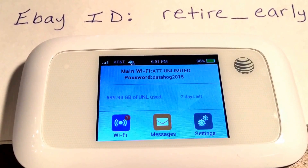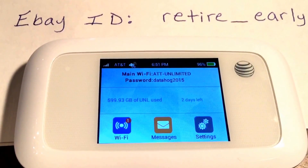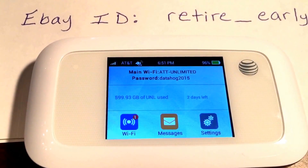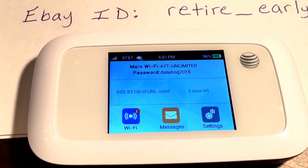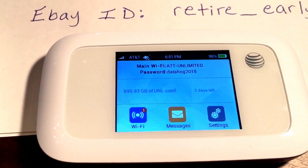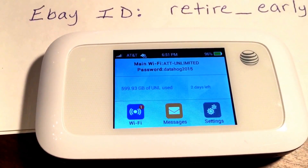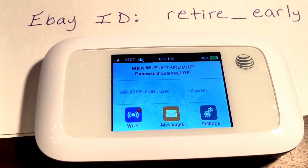I had a gentleman contact me the other day — he uses anywhere from five to six hundred gigabytes of data a month. He wanted to know if this is something that he could lease from me, that he would be able to use. He wanted to make sure there was no throttling, no slowdown in speeds. I told him this would be perfect for what he needs — use all the data you want. Just to prove it to him, I went ahead this month and used almost six hundred gigabytes of data.